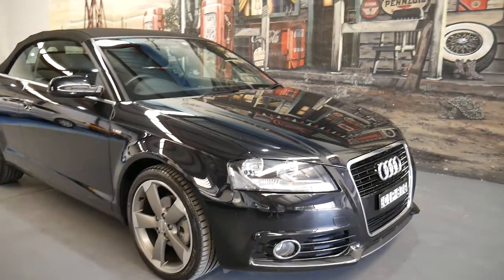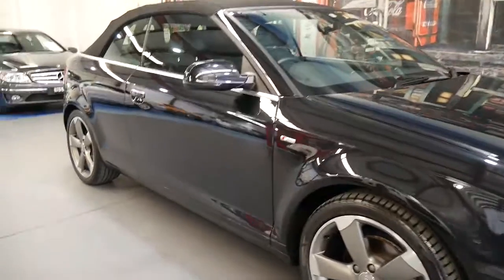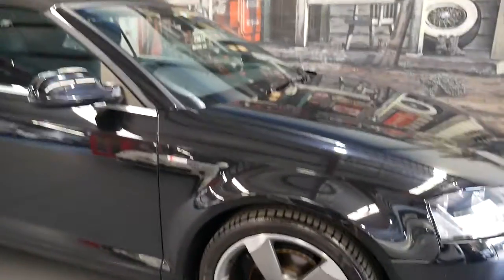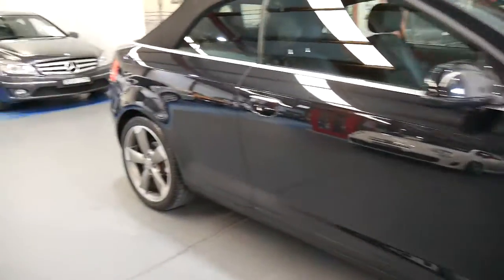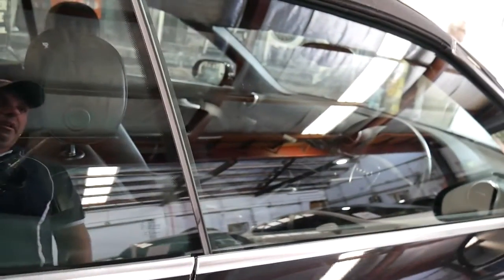What a gorgeous little Audi A3 convertible we've got here, ladies and gentlemen. 2012 with only 35,000 kilometres in an S-Line Ambition. Being five years old, it's had a service every single year, and the last one was actually only done now at about 35,000.